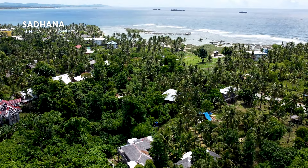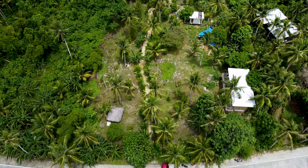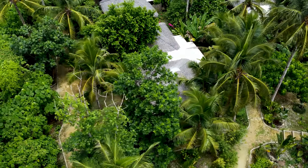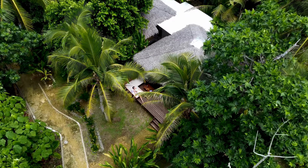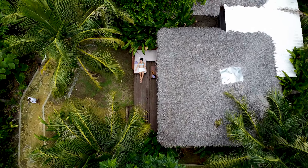Our next resort is Sadhana, and this is a real hidden gem. It's located just a few blocks away from Emerald House, so it's also near Cloud 9. Like Emerald House, it's nestled within the palm trees which makes it another serene and quiet stay. Sadhana is an Airbnb-type accommodation with only a handful of rooms that look like very modern tropical villas — a more minimalist accommodation with the basic necessities for every traveler.